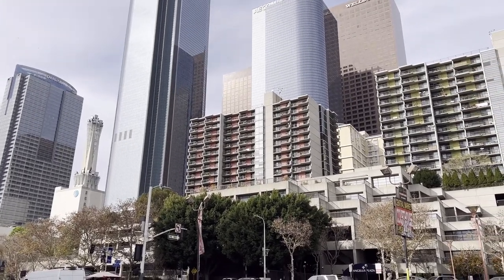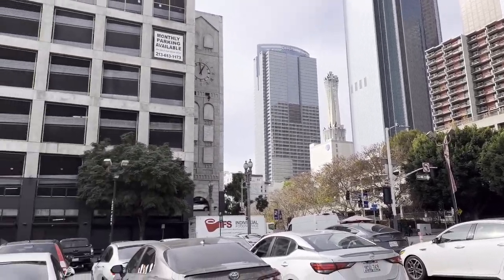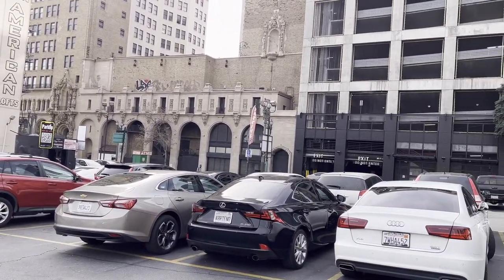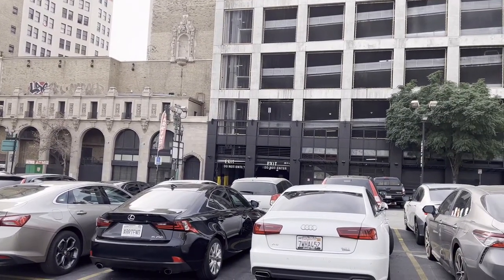Hey guys, we're still in Los Angeles. We just drove by the Grand Central Market. It's one of the most famous markets in Los Angeles. This market here opened in 1917.